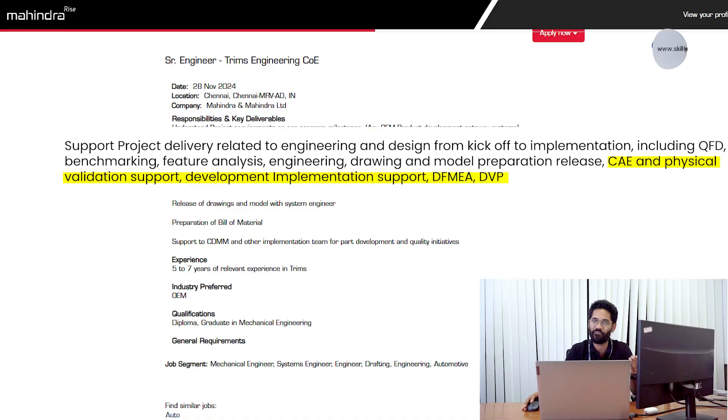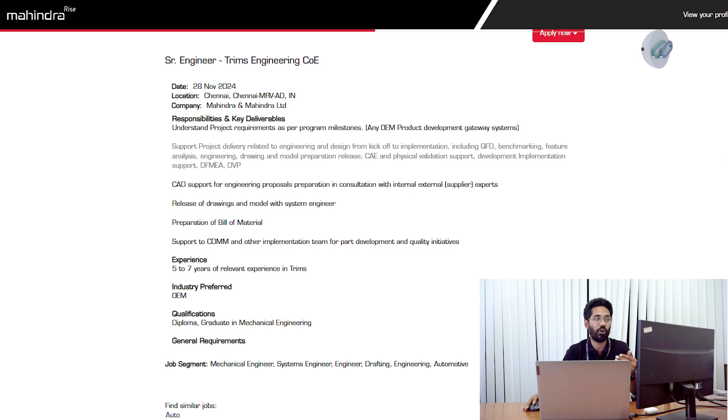Once the design is completed, you start talking with the suppliers and you develop the component. DFMA, of course, DVP, of course. So this is what they are looking out for.